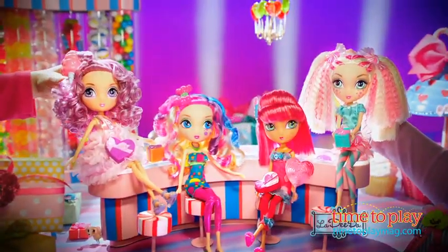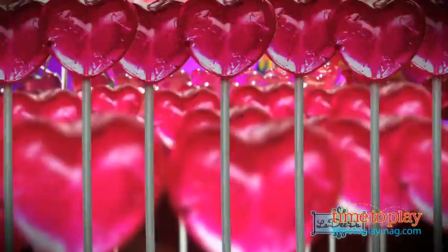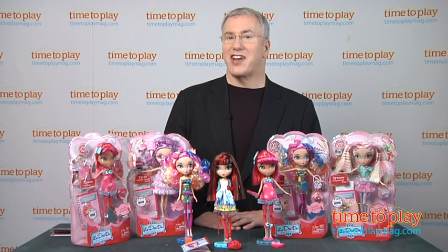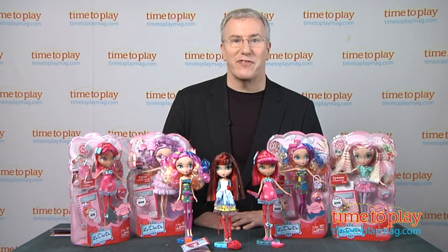So, what better place for La-Dee-Da to have its official unveiling than in that quintessentially New York location, Times Square. We got to go up there and be a guest at the gala unveiling and check it out. Take a look at what we found.